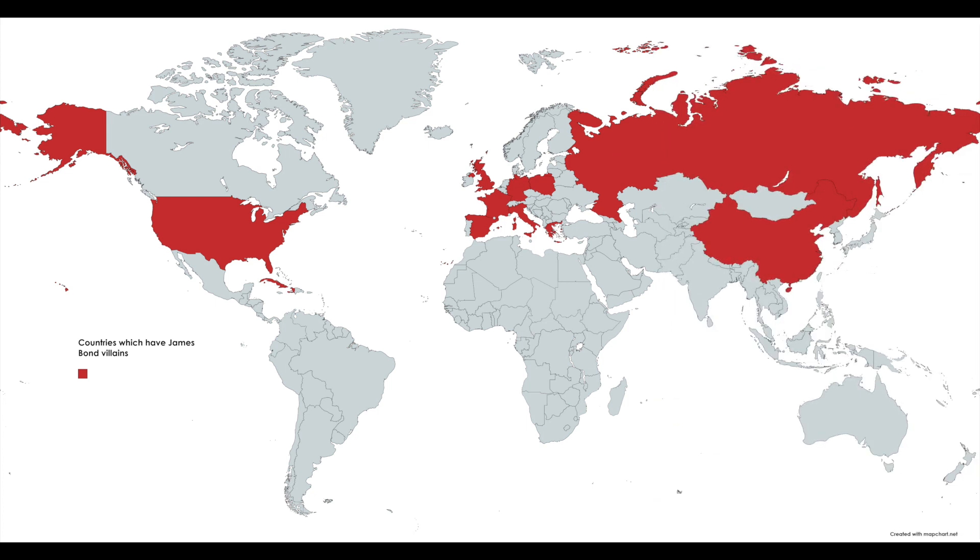Bond, James Bond. This map shows us every country that has had a James Bond villain, up until 2021.